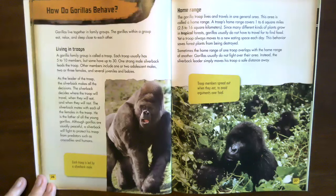As the leader of the troop, the silverback makes all the decisions — where they will travel, when they will eat, and when they will rest. The silverback mates with each of the females in the troop and is the father of all the young gorillas. Although gorillas are usually peaceful, a silverback will fight to protect his troop from predators such as crocodiles and humans.